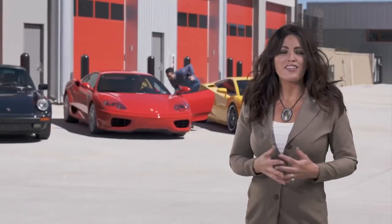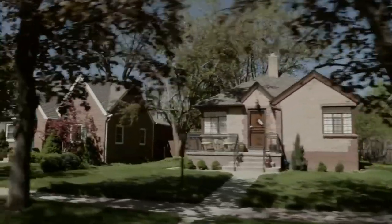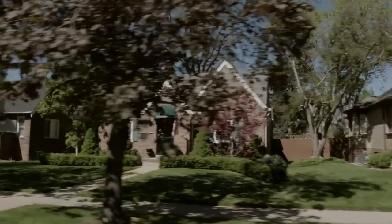Also, consider the level of motivation. You may find out from the buyer that grandma lives in the neighborhood, or there's a new job just around the corner.